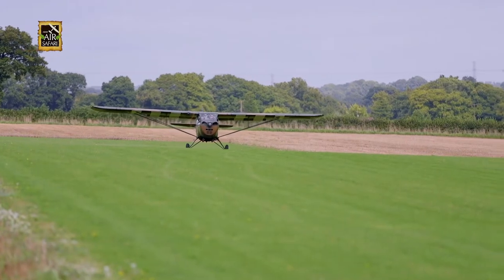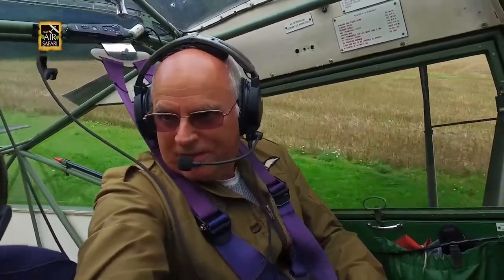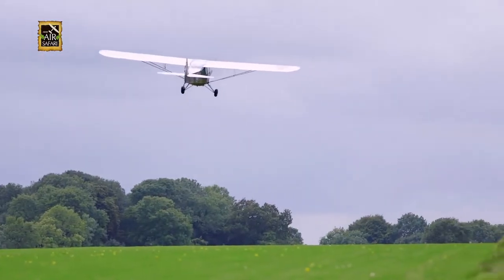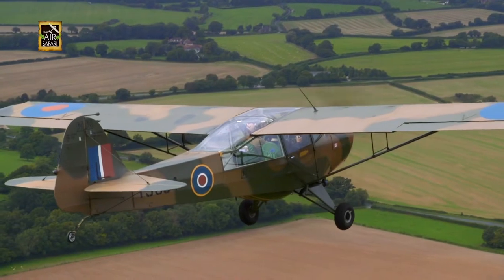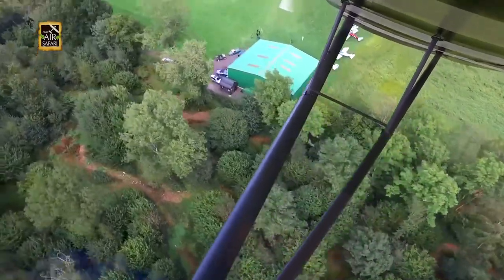Taxiing out with these tail-draggers on a finely-trimmed grass strip is straight out of a dream. Used for military liaison and observation, the Oster had good visibility, with glass windows all over.